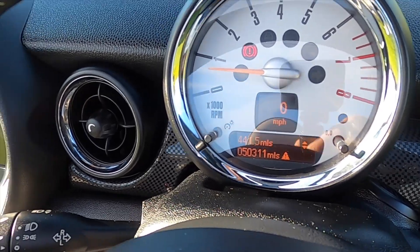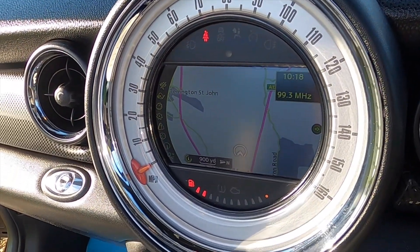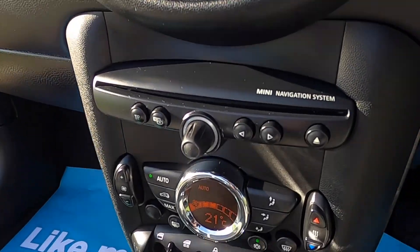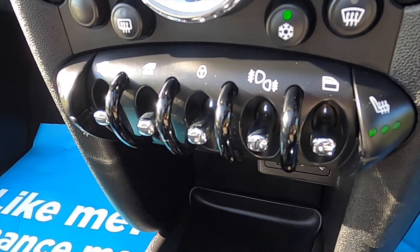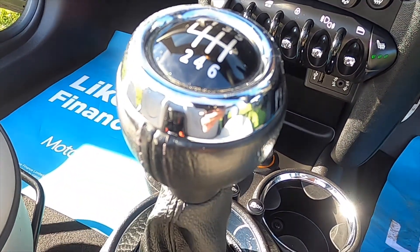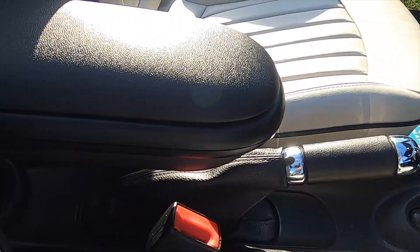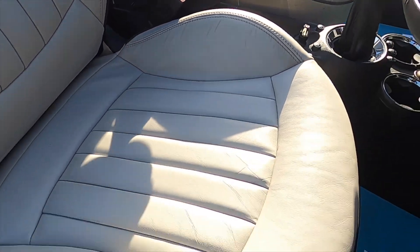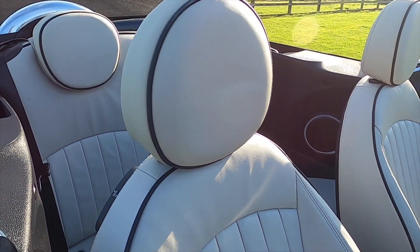The car has covered just over 50,000 miles. It's also got the optional media with satellite navigation. The Chilli Pack models have climate control, and this one's also got the optional heated seats, USB and auxiliary input for music, six-speed manual gearbox, media controls, optional front centre armrest, and the lovely optional satellite grey lounge leather upholstery.